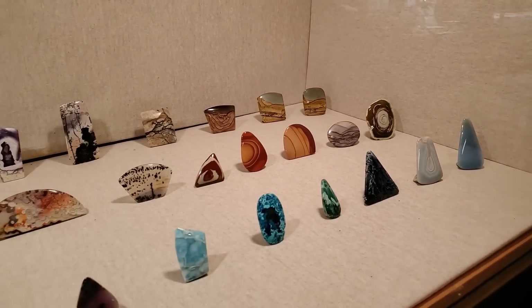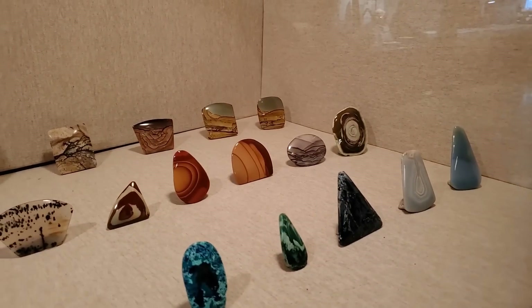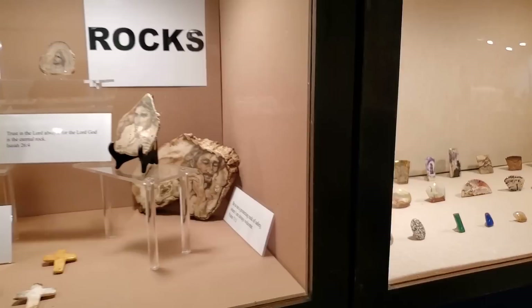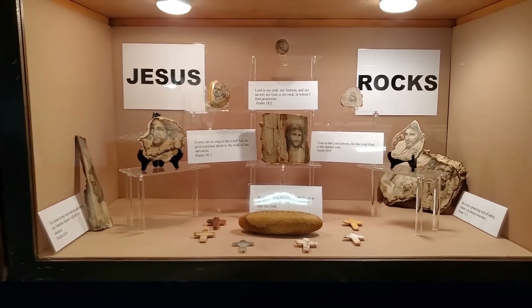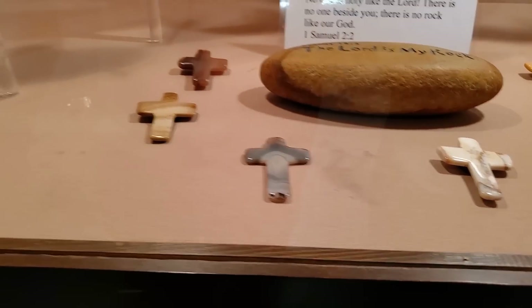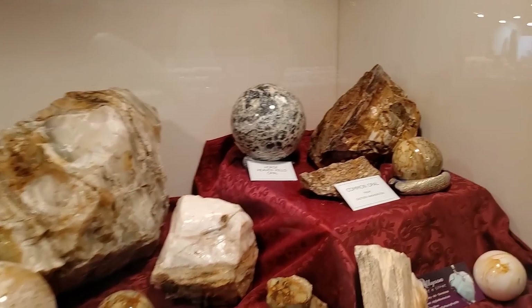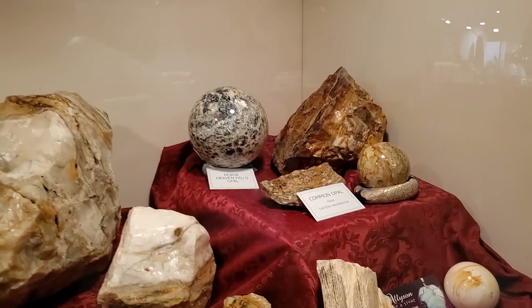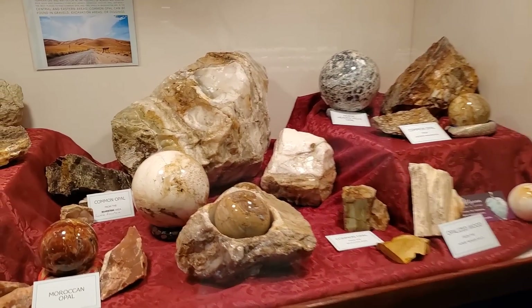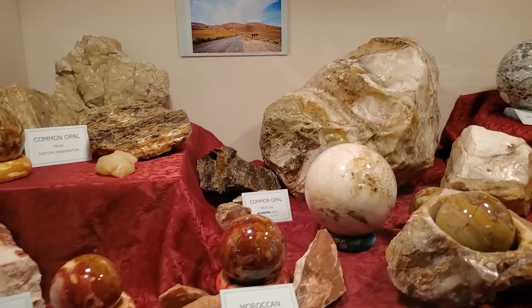Nice cabochons, a lot of them. That Bruno Jasper right there is nice. Some crosses. Heaven Hills Opal — that place is on our bucket list, so it's nice to see. It's a big chunky common opal. Quite cool.